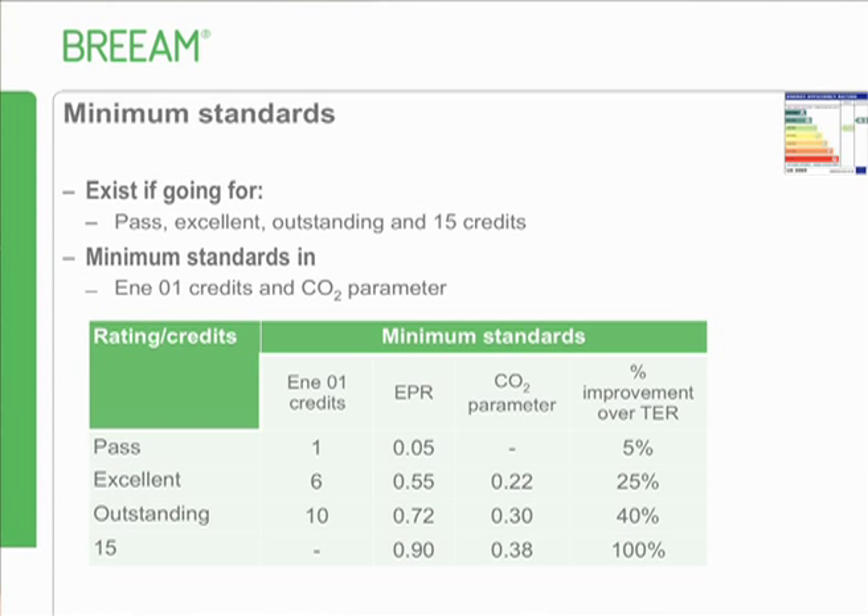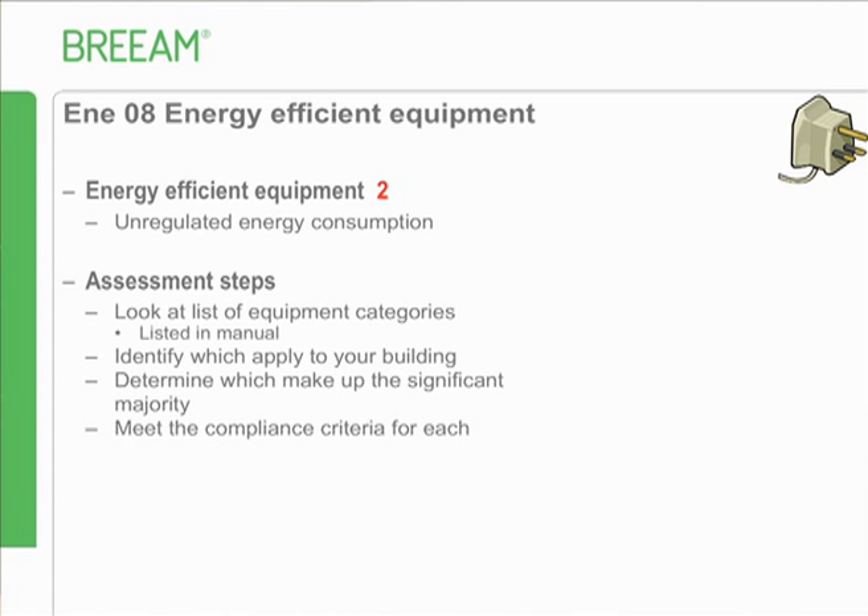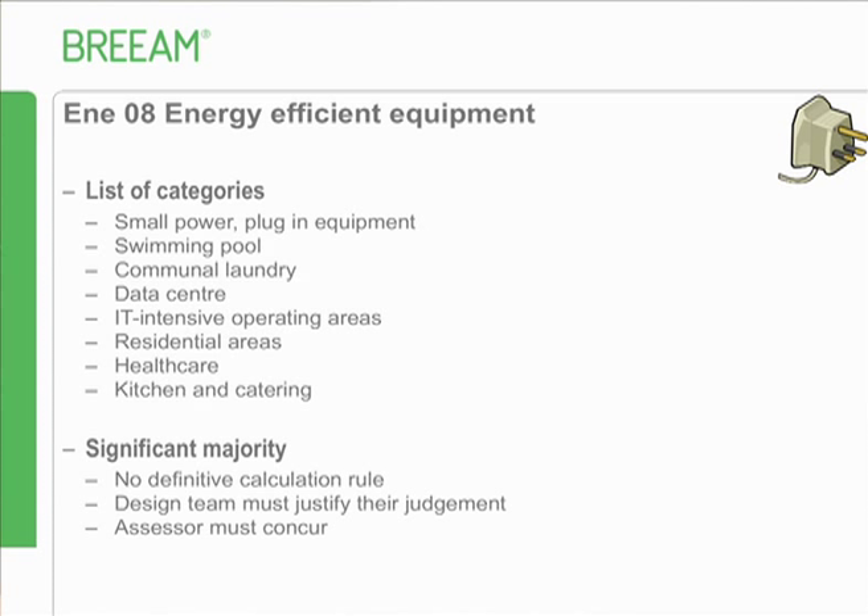Energy efficient equipment addresses unregulated energy consumption. The assessment steps require you to work out what unregulated energy you've got in the building - there's a list of categories. Identify which apply to your building and determine which make up the significant majority, then meet the compliance requirements for each one. There's no definitive calculation rule - you work with the design team to justify their decision on what they consider the significant majority and you have to concur with that.